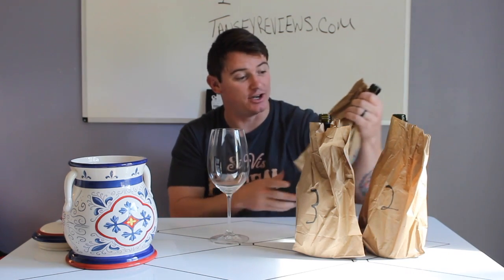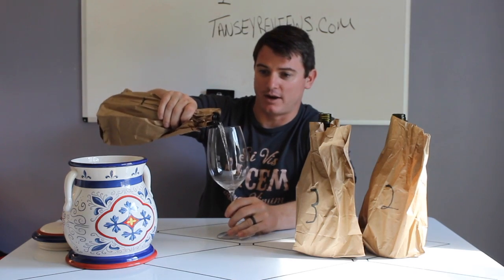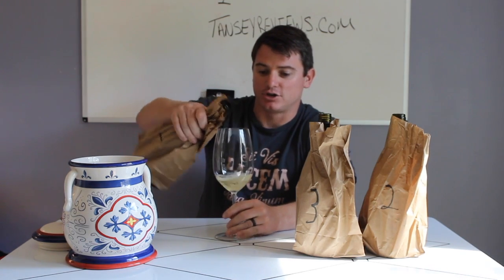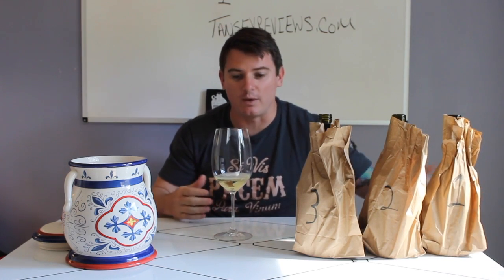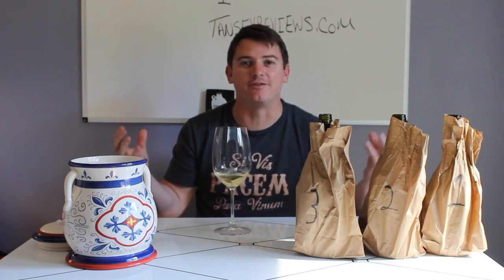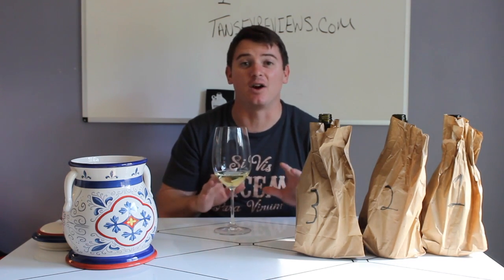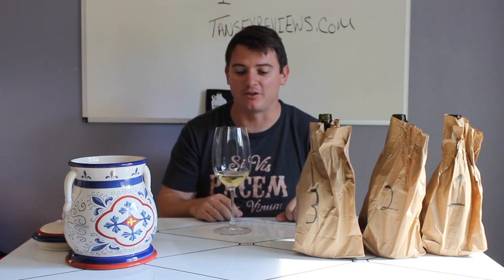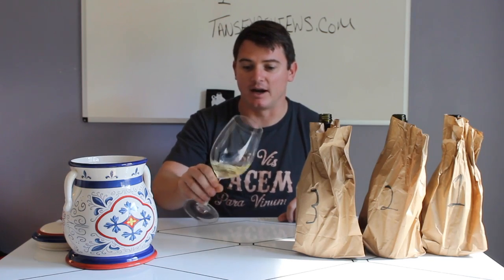This is going to be Chardonnay number one. She's even torn the foils off so I can't cheat by looking at the foil. Chardonnay is probably the most widely consumed white wine on the planet, grown all over the world in almost every wine-producing region. It's a pretty neutral style wine, but it can impart so many different flavors depending on the winemaker's technique or even the terroir — the chalky soils, clay, or limestone, which is kind of what Chardonnay prefers.